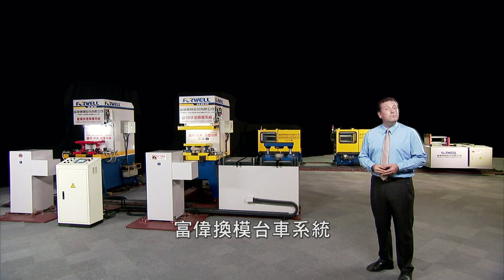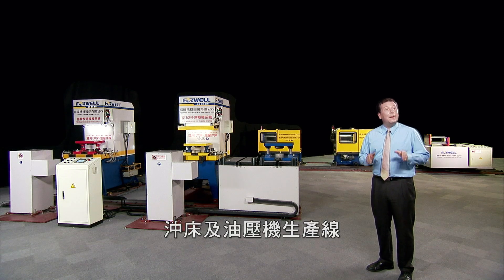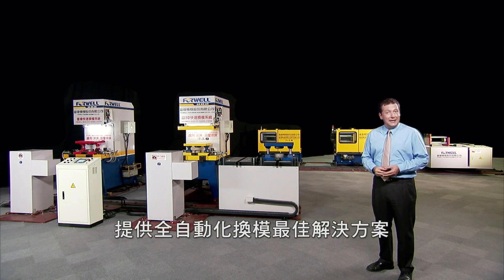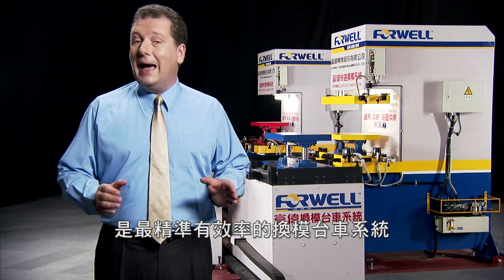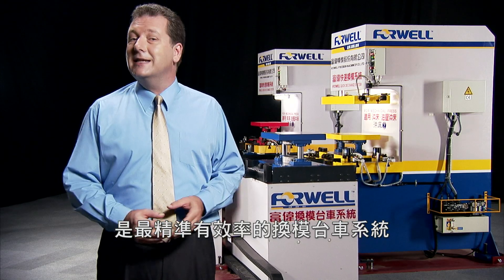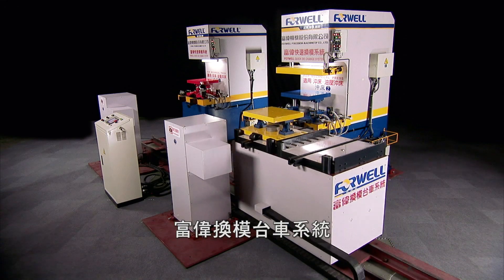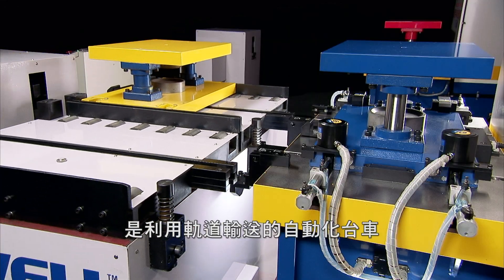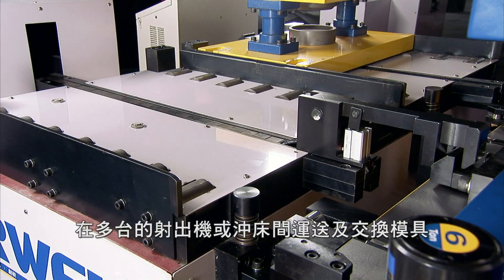4 Wells MCS mold and die cart system provides automatic mold changes on plastics injection and plastics extrusion machines, as well as on pneumatic and hydraulic power presses. The 4 Wells MCS provides much improved speed, efficiency, and safety for mold changes, and is the most efficient mold and die changing cart system available. It uses automated carts on rails to transport and swap molds and dies to and from the extruders or power presses.